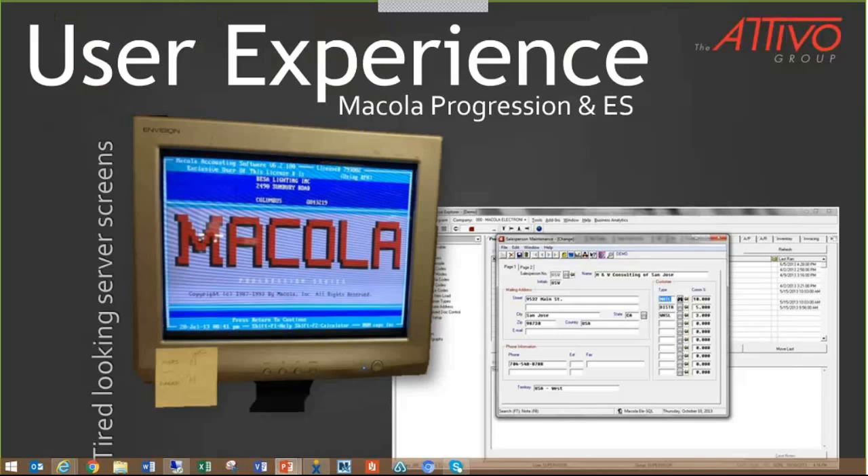The old versions of Macola had some very dated screens, which had a tired graphical interface and definitely was not mobile friendly. But mobile friendly didn't matter in 1997 because smartphones weren't even invented yet. What you're seeing on the left side is Macola version 6 DOS. I actually began my career with Macola version 5 back in the early 90s. It was pretty rock solid stuff, but what a long way we've come.